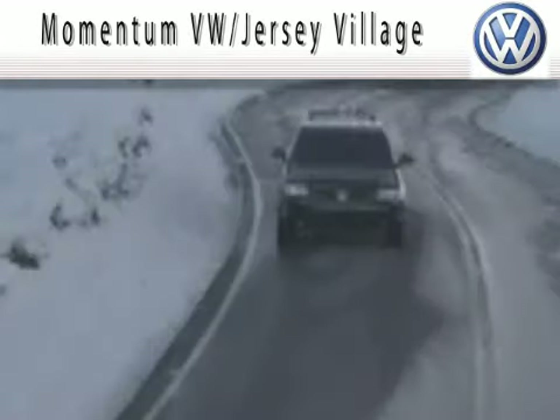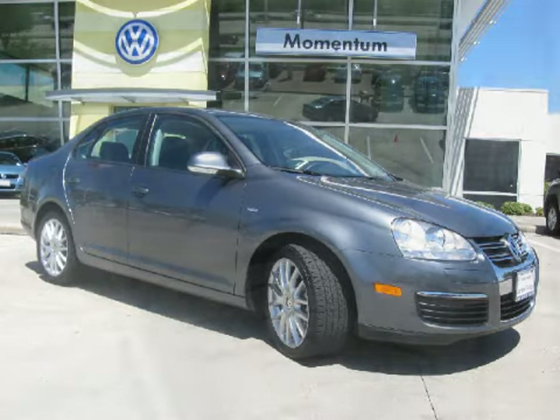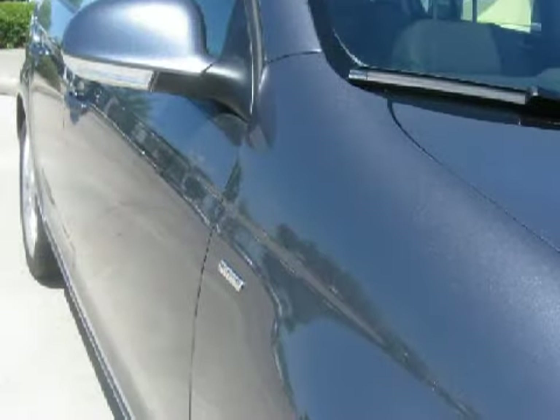Here's the vehicle for you. This excellent 2008 Volkswagen Jetta is equipped with a responsive 2.0-liter in-line four-cylinder engine, a reliable six-speed automatic transmission, and has the safety and efficiency of front-wheel drive.